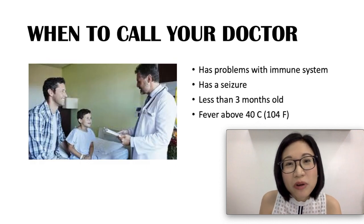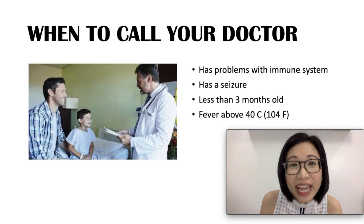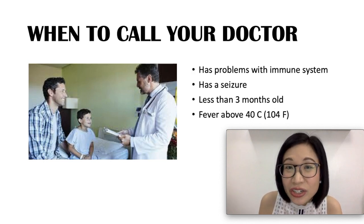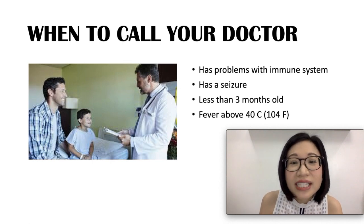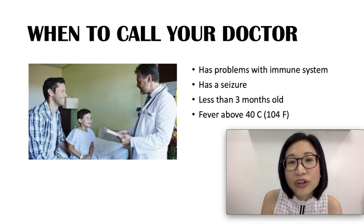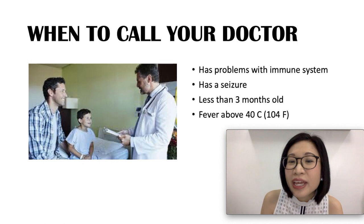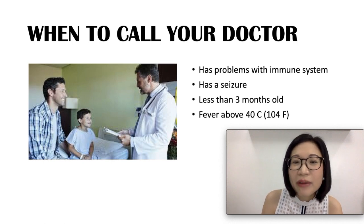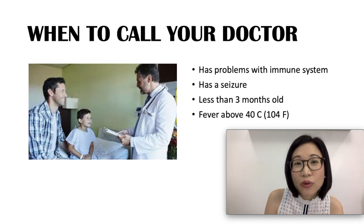Also worry if your child has problems with the immune system, such as taking steroids or having cancer. You should also worry if your child has a seizure. In younger children less than 3 months old with a temperature of 38 degrees Celsius or higher, you should seek care. If your child's fever is high — about 40 degrees Celsius — and getting worse, you should also worry.